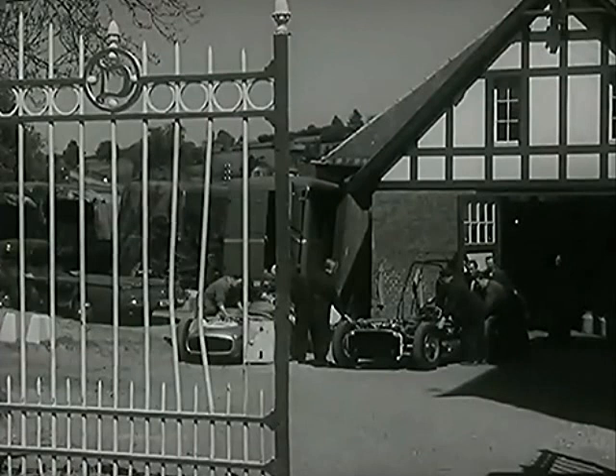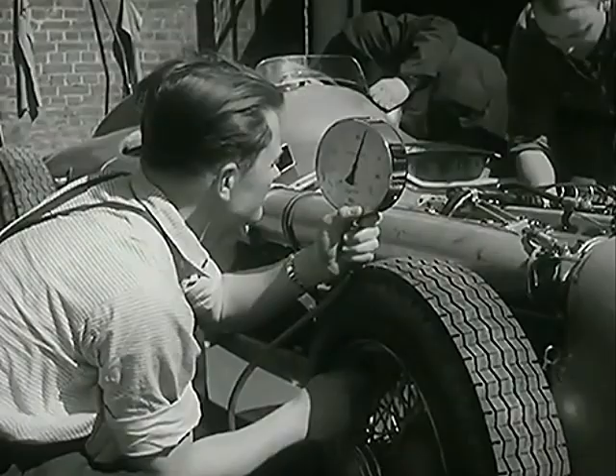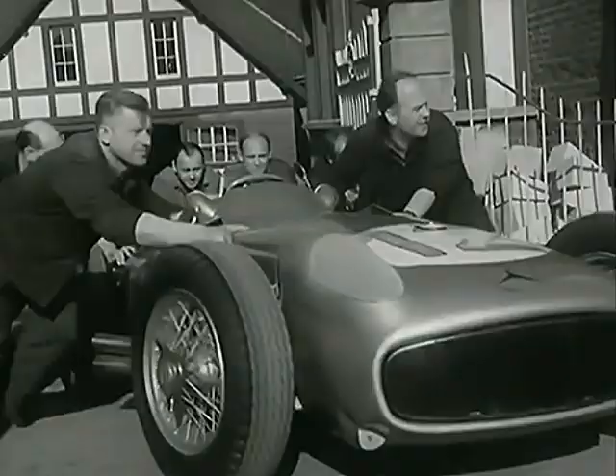In the Mercedes camp, the air is charged with confidence. Fangio, Moss, and Kling have a superb technical service to back them, and an aristocrat of a car. Midday and three hours to go. Time now to get the 13 cars down to the circuit.